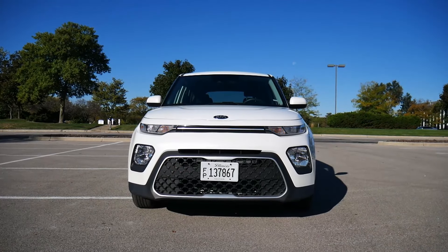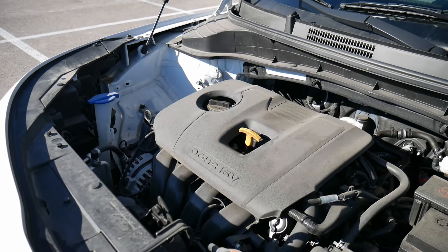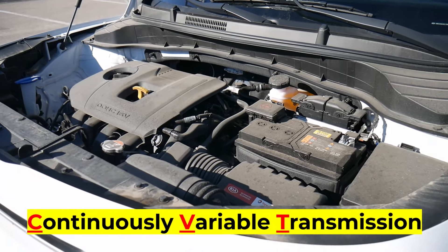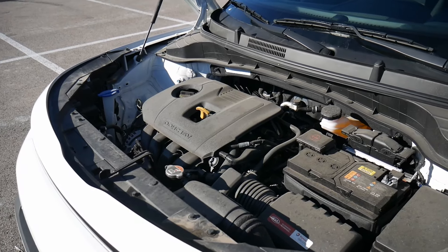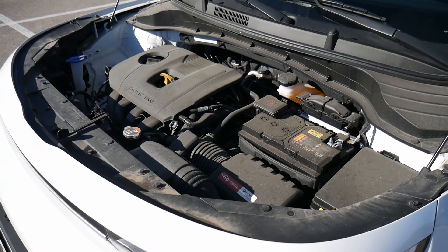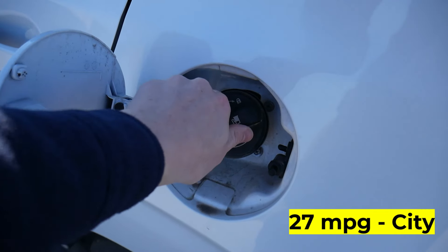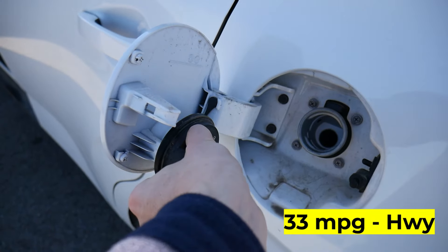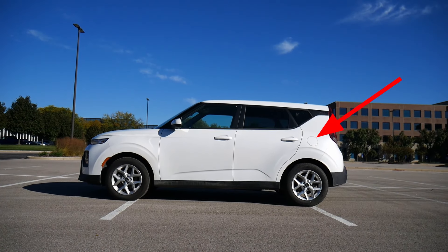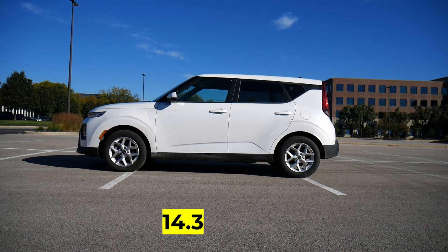Let's get started with specs. This does have a 2-liter inline-4 engine and a CVT — a continuously variable transmission — that's actually new on this model. It kicks out 147 horsepower at 6,200 RPM. Not a ton of power, but because of that you get pretty good gas mileage: 27 miles per gallon in the city, 33 on the highway, with a combined rating of about 30. The fuel cap is on the driver's side — my personal preference — and the fuel tank takes 14.3 gallons.